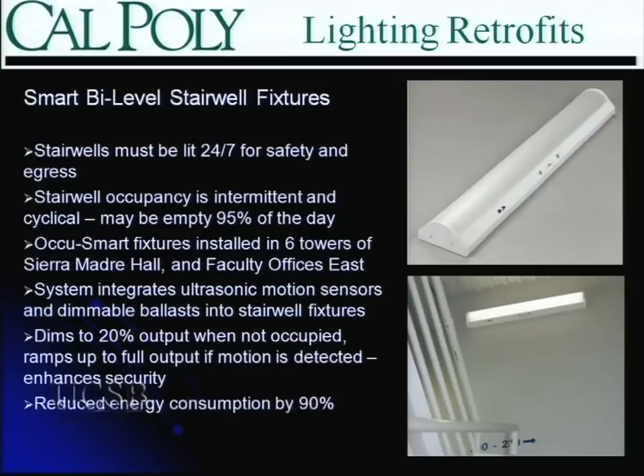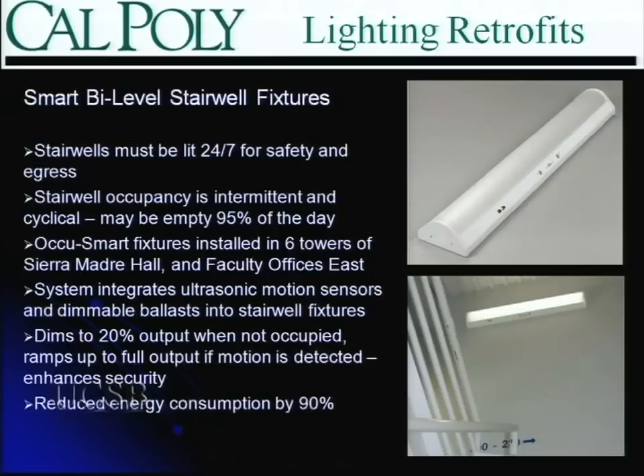The fixtures work well in interior stairwells. Exterior stairwells need to be a little careful because they can be sensitive to air movement and wind. They dim down to 20% output when the stairwell is not occupied and immediately ramp up to full output when somebody opens the door and steps in. Emergency fixtures with battery backup are also available. The M&V on this portion indicated a net energy savings of approximately 90% against our baseline.